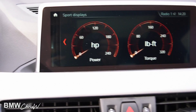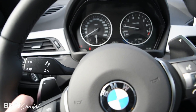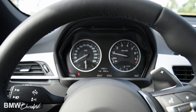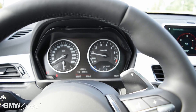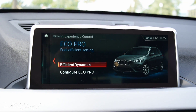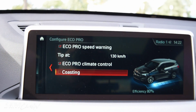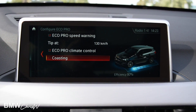What sport mode essentially does is it tightens up your steering wheel, making it harder and more accurate. The gas pedal and brake pedal become more sensitive, so you don't need to push as far to get it going. And because this is an electronically controlled all-wheel drive system, it will send a little bit more power to the rear wheels. When you put the vehicle into eco pro mode, it saves the car about 20% fuel depending on how you drive. Here you can adjust the different modes — what you want activated and what you don't — and it tells you your efficiency in the bottom right.